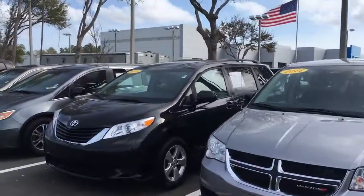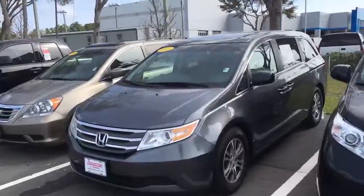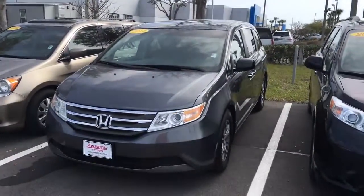Give me a call to schedule a test drive at 904-534-1045. Once again, my name is Jake — J-A-K-E. Thank you.